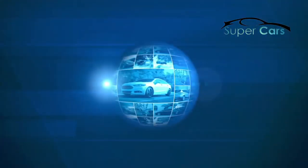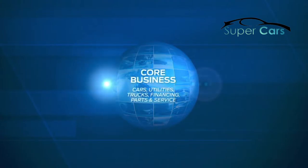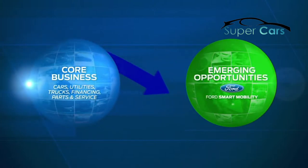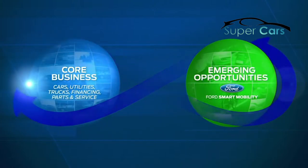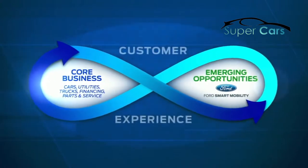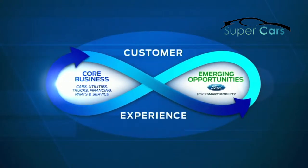New collaborative workspaces will bring our Dearborn skill teams together and help us continue to strengthen our core business of designing, manufacturing, marketing, financing, and servicing great cars, trucks, SUVs, and electrified vehicles, and aggressively pursue emerging opportunities through Ford Smart Mobility — our plan to be a leader in connectivity, mobility, autonomous vehicles, the customer experience, and data and analytics.